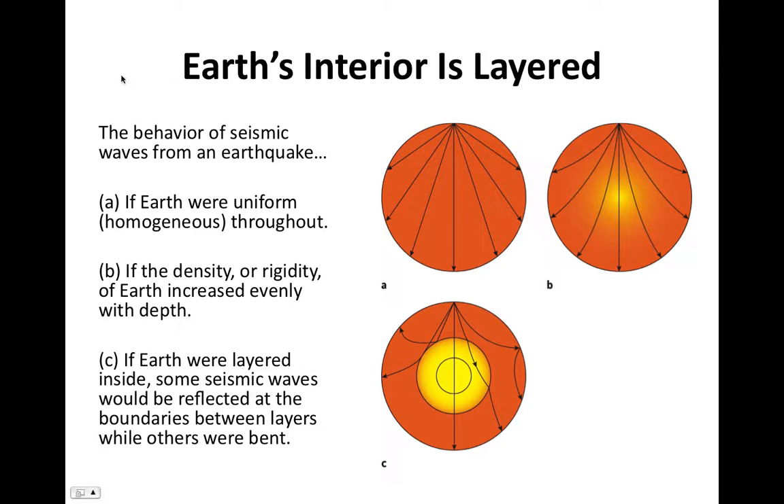Seismic waves are vibrations generated by earthquakes that travel through Earth's interior, and we record them on the surface using instruments called seismometers. If the Earth were a homogeneous body — uniform, made of the same material with the same density — then these waves would travel in straight lines through the planet. This is not what we observe.